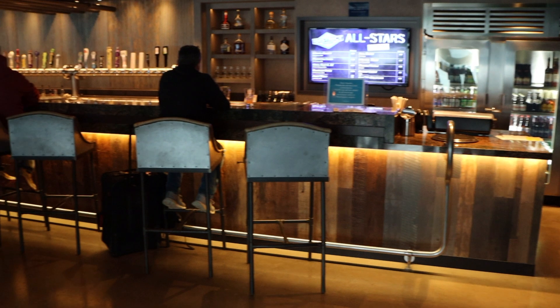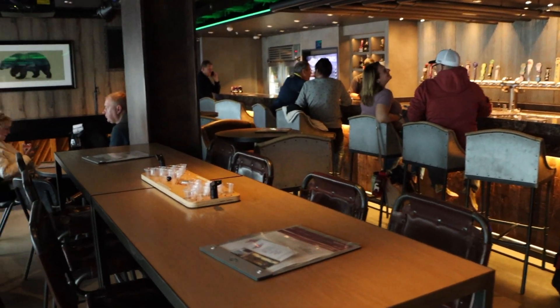Directly across the hall from Food Republic, we have the District Brew House. It's a very steampunk industrial sort of brewery dining area. They also have some table games, so if you want to play some sort of beer pong, you can do that here.